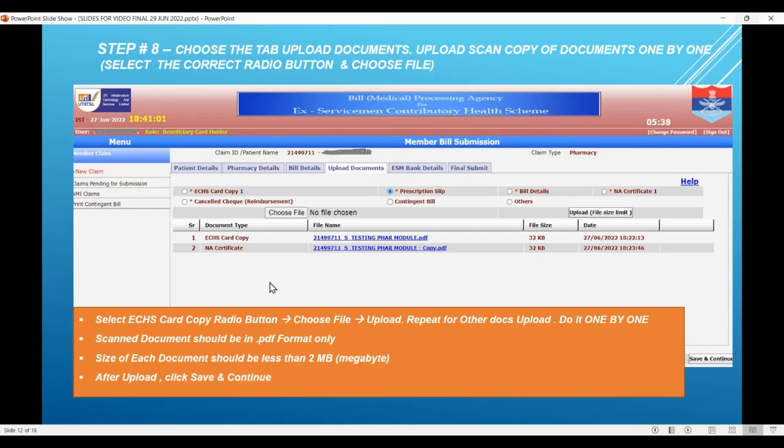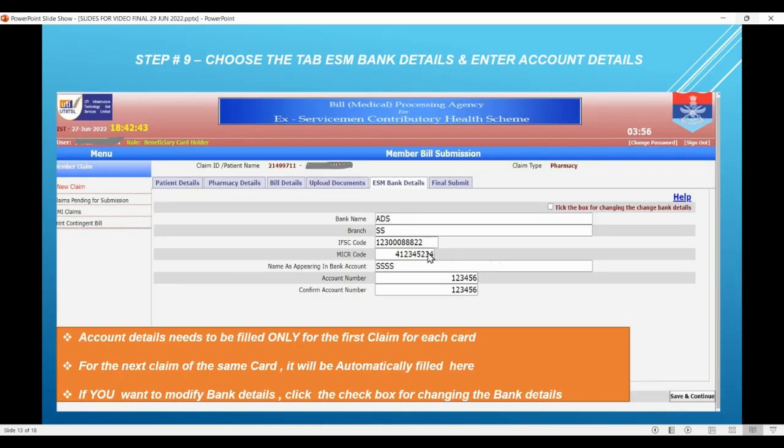Click 'Save and Continue'. You will still see the interim claim ID — ignore it. Go to the next screen which is 'ESM Bank Details'. This is only to be done once — for the first claim for that particular beneficiary or card number. Enter the self-explanatory details: bank name, branch, IFSC, account number, and confirm account number. It is very important that these are entered accurately and match the cancelled cheque which you have already uploaded. Once you do this, next time you don't have to enter it again. If you want to change the bank in a future claim, you have to tick the box for changing bank details, otherwise these bank details will be taken as default for all future claims for that particular claimant.